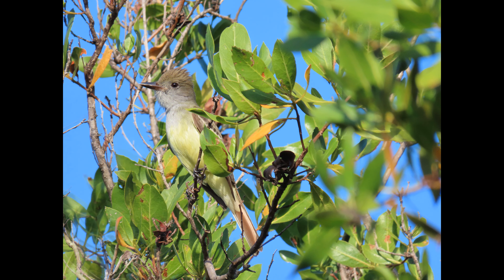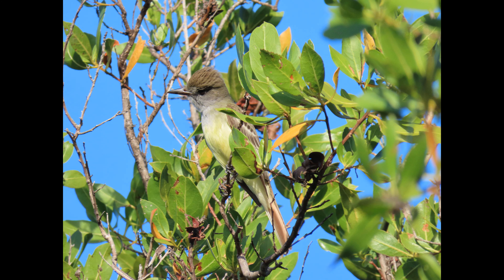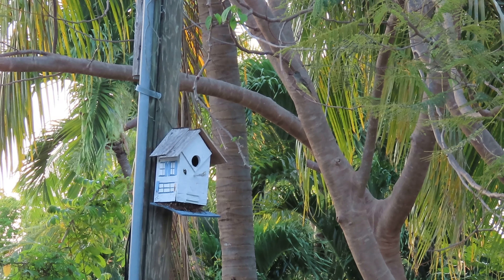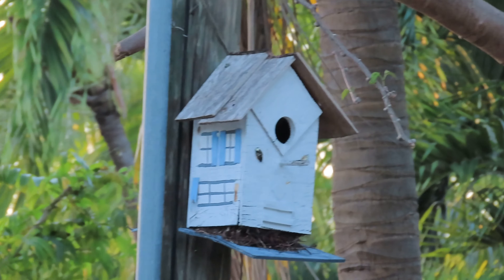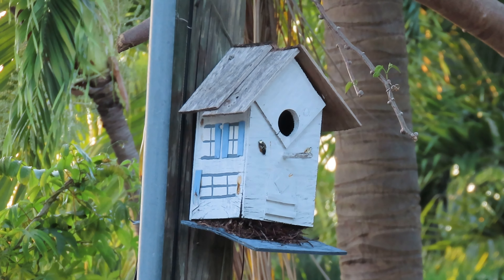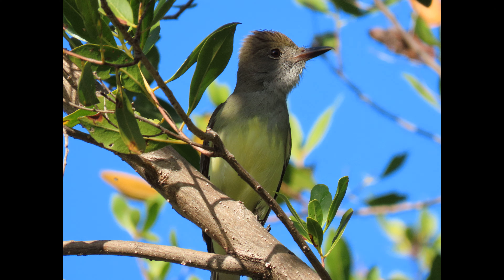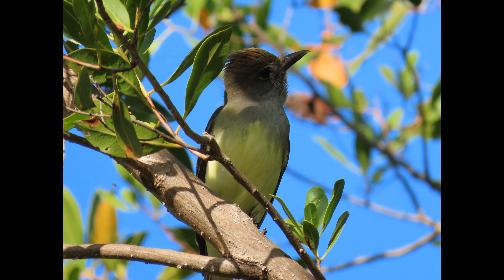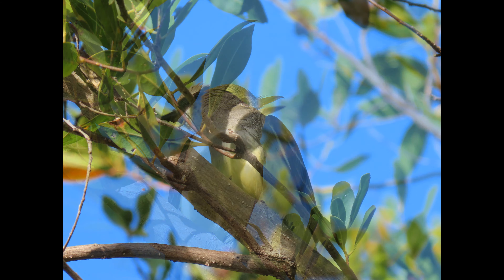They nest in cavities — I saw them nest in my neighbor's nest box for the first time last spring, and I'd love to put up nest boxes in my own yard this year. They favor natural cavities in dead trees and will use abandoned woodpecker holes, nest boxes, hollow posts, buckets, pipes, cans, and boxes of the appropriate size. Both sexes inspect potential nesting cavities anywhere from two to 70 feet off the ground.